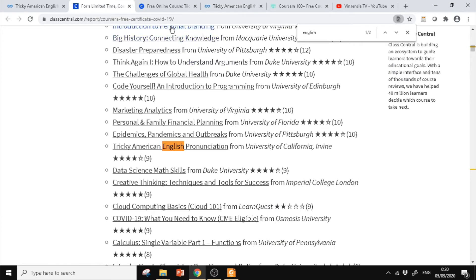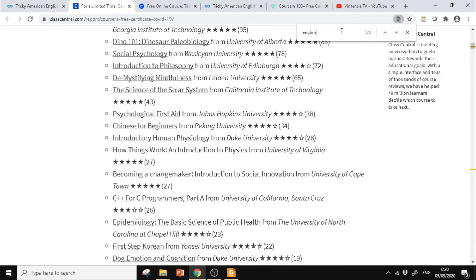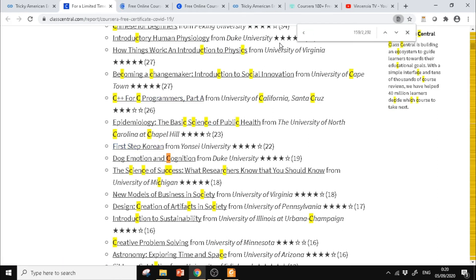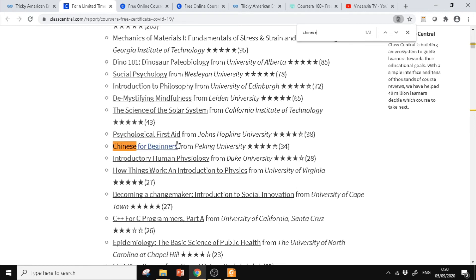Teman-teman juga bisa ikut kursus bahasa Korea — ada First Step Korean. Atau mau belajar bahasa Mandarin, ada Chinese for Beginners.